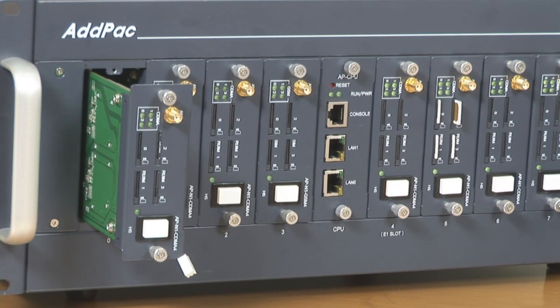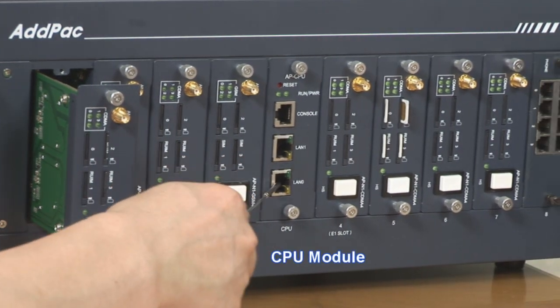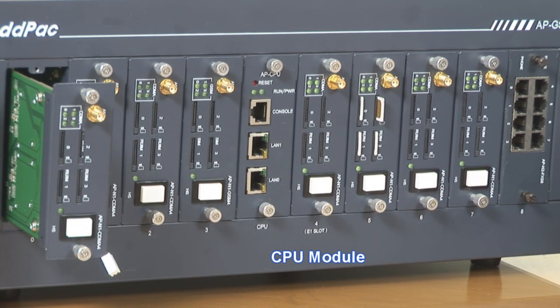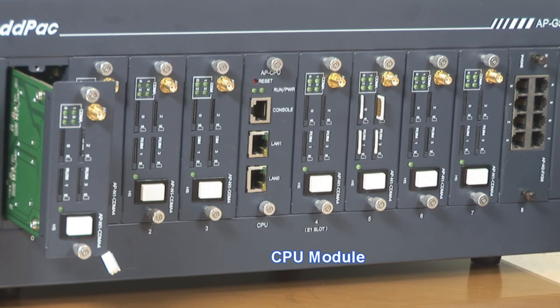ADPAC CDMA Gateway supports two fast Ethernet interface ports and provides a stabilized lease line environment, ADSL environment, cable modem environment, and fixed IP address.